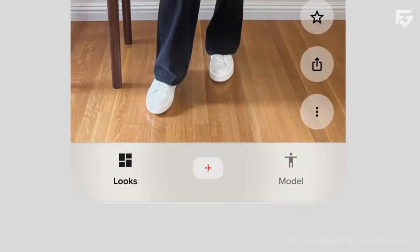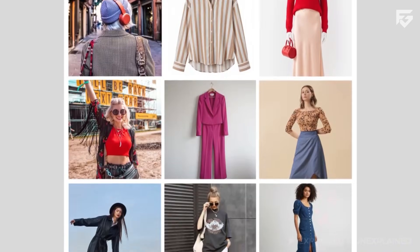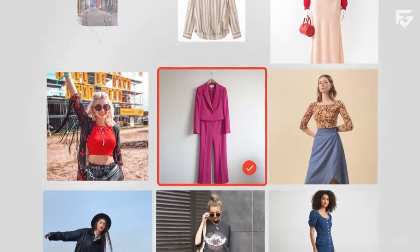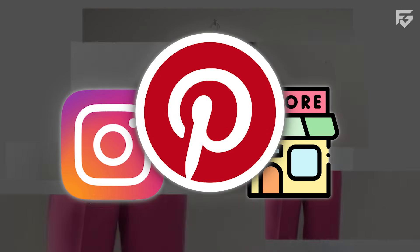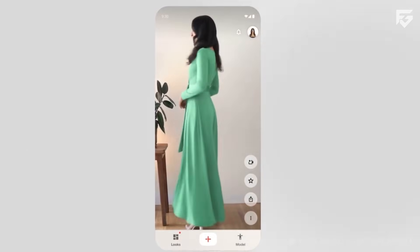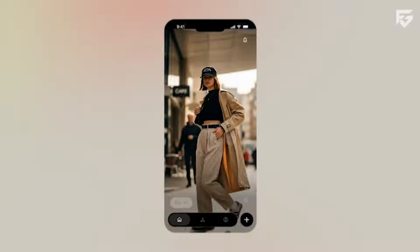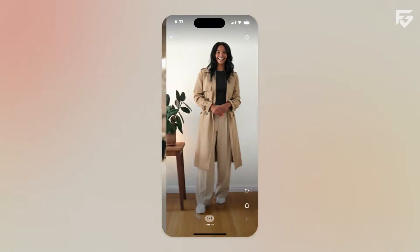The process inside Doppel is simple. A high-quality full-body photo is uploaded first, then an outfit is selected from any source — Pinterest, Instagram, online stores, or personal photos. Doppel's AI then creates a video where the user appears to be actually wearing that outfit. It even shows basic fabric movement, folds, and how clothes fall on the body.